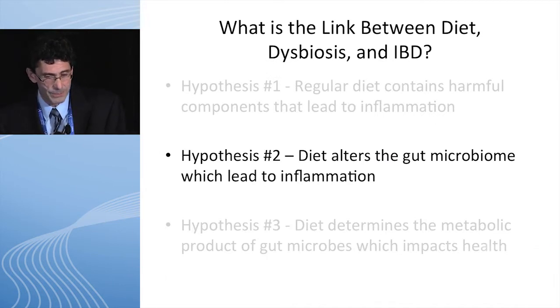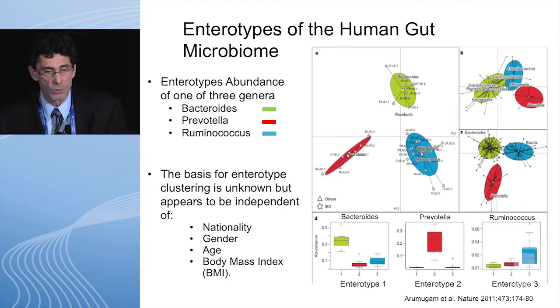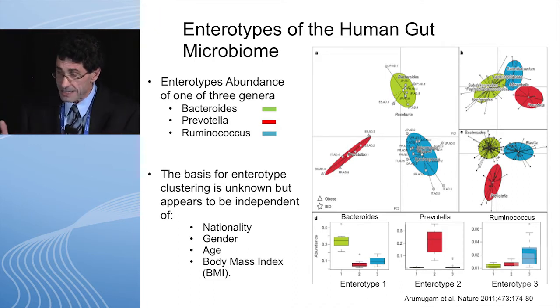Hypothesis two: diet alters the gut microbiome which leads to inflammation. This was a study where they looked to see if there is any grouping that occurs in people's gut microbiome. What this study showed is that people's guts are divided into one of three enterotypes: bacteroides, prevotella, or ruminococcus. They tried to look at what may determine which enterotype you had, and they were unable to determine that — they looked at nationality, gender, age, and BMI without success.